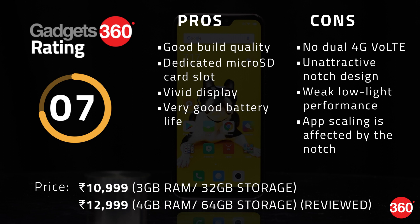What Xiaomi has essentially done here is create a bit of confusion in its own lineup. However, notches on Android phones seem to be of big demand these days, so we can see people picking this up just for that alone. However, if you don't really care about the notch, then the Asus Zenfone Max Pro M1 or even the Xiaomi Redmi Note 5 would be much better buys at this price over the Redmi 6 Pro.